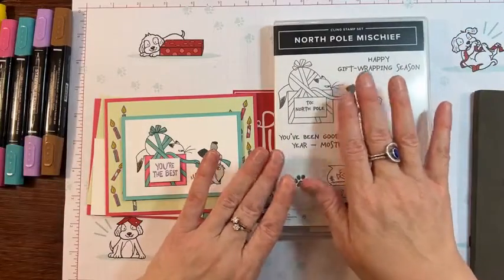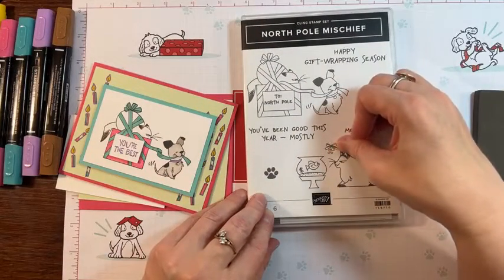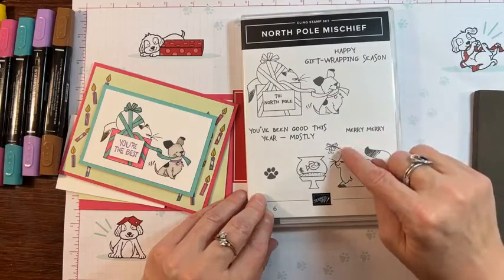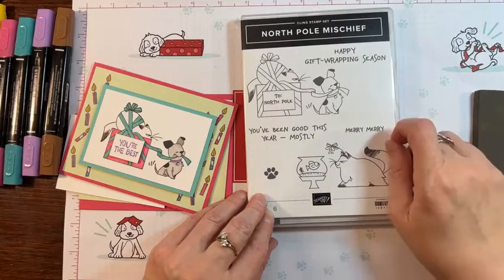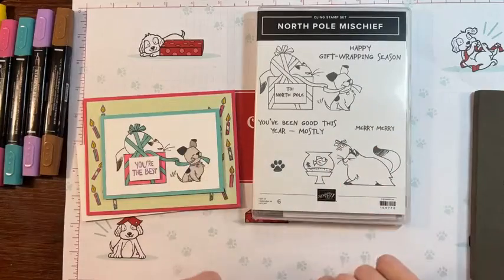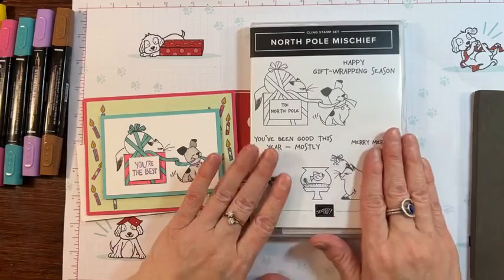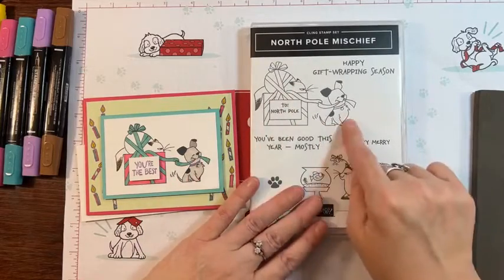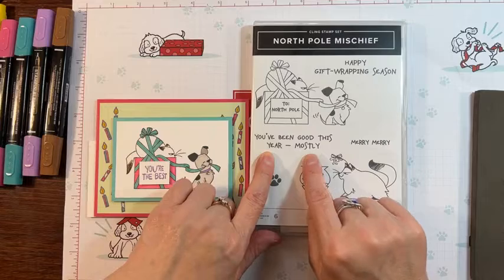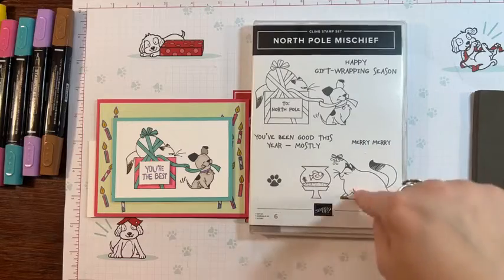I'm going to focus on it being kind of Siamese-ish just because it already lends itself to that. And I'm mixing it with the Party Puffins sentiments because the Party Puffins sentiments has the perfect little phrase to go into the box here — you see before it says 'to the North Pole.' I love a good Christmas set, but can we find one that's versatile? If you mask off the mistletoe, this is a super cute stamp as well. If I'm going to buy a set, I want to make sure I can use it for more than just one thing.